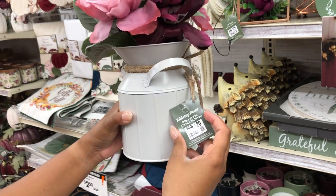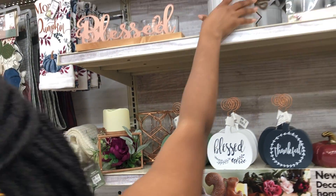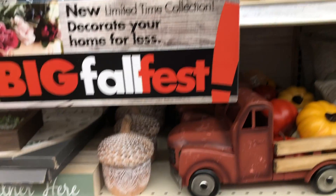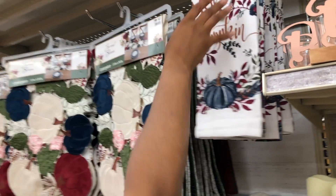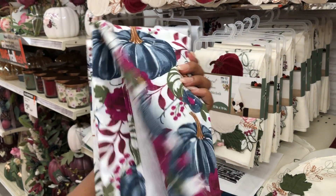This canister with flowers in it was $20 — I didn't think that was a terrible price, but I don't think I would spend $20 on it. The dish towels that say 'Good Morning Pumpkin' on them, with a pumpkin design on the back, were $6.